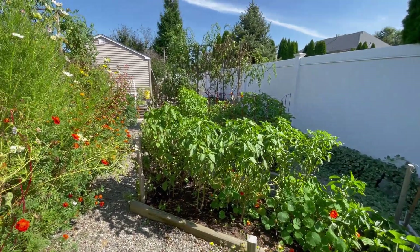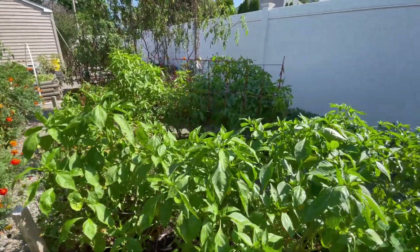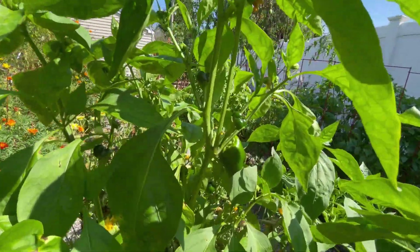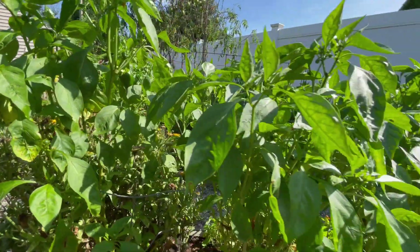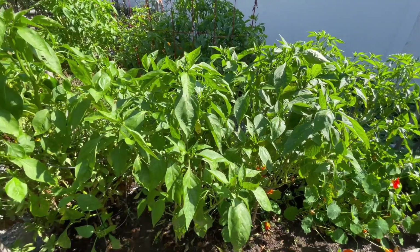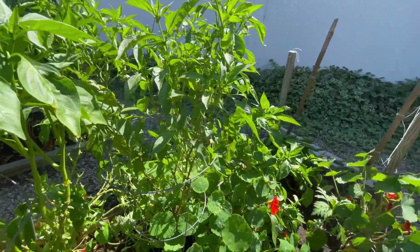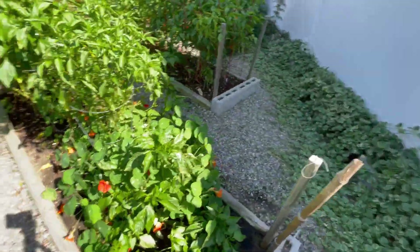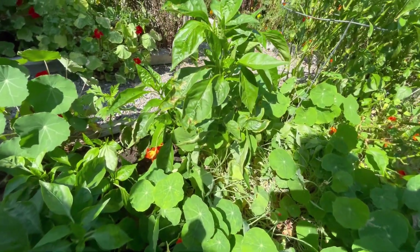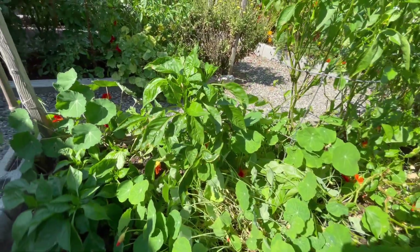Over here I have Keystone Resistant, which last year grew incredible amounts of peppers. Every pepper start suffered from the same thing, but not only do I have little baby peppers, we have little buds everywhere and flowers forming. In this bed is mostly Keystone Resistant, one Jimmy Nardello's which is also rebounding, and then the California Golden Wonder — the only pepper I bought from the farm stand. It had some black spot when it came and looked a little stunted, but now it's finally showing up.